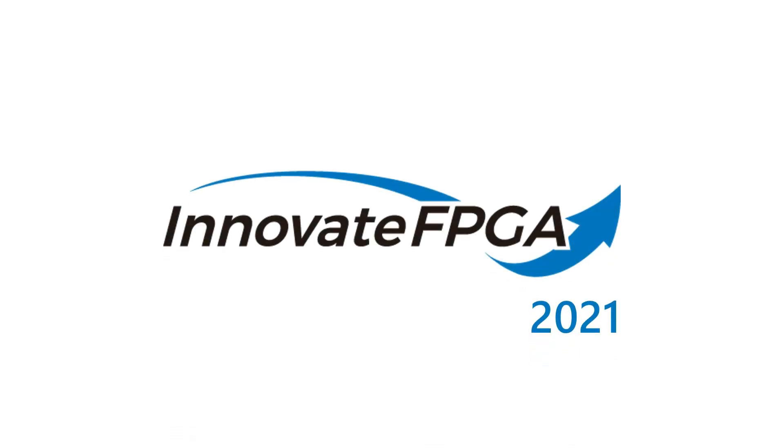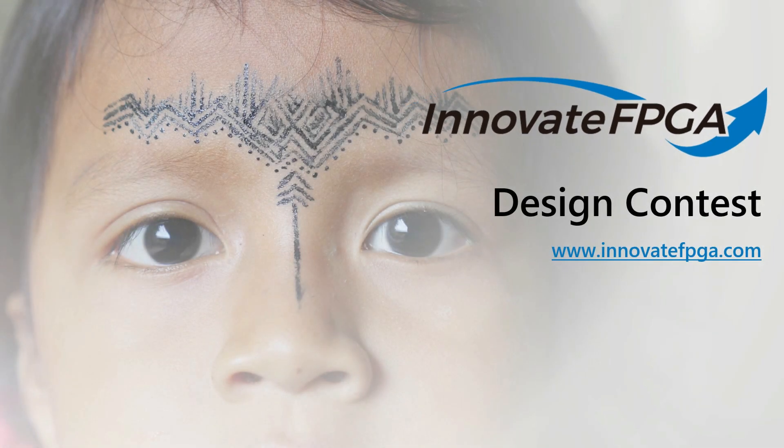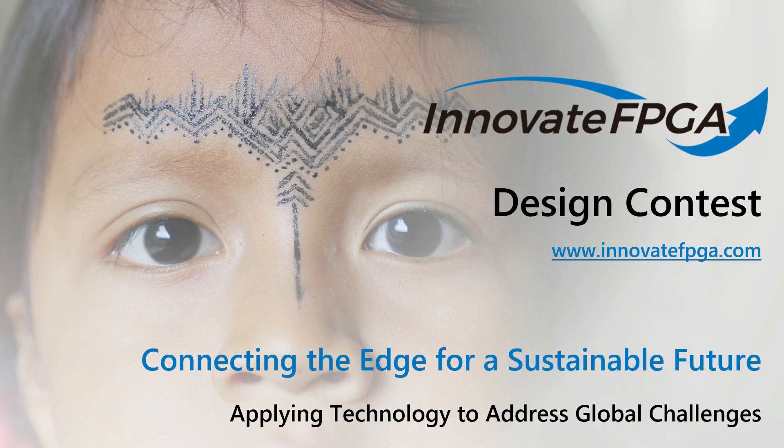Welcome to Innovate FPGA Design Contest. We're happy you're here. This year's theme is connecting the edge for a sustainable future.